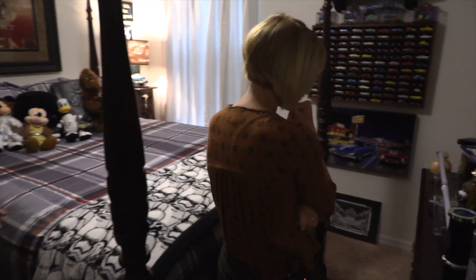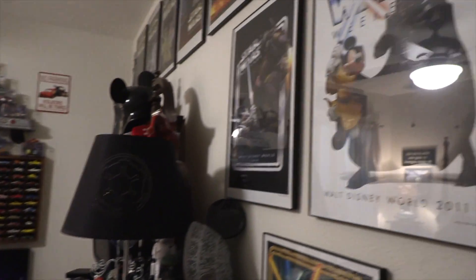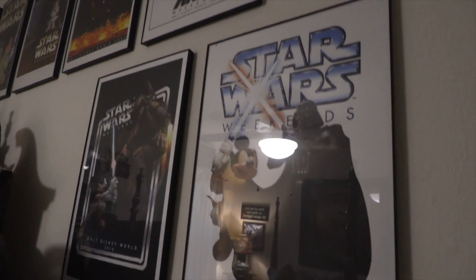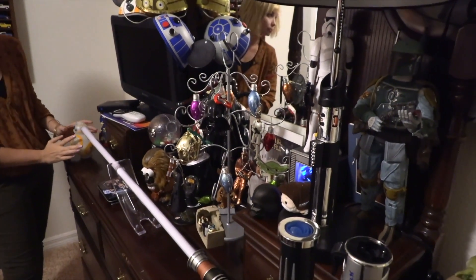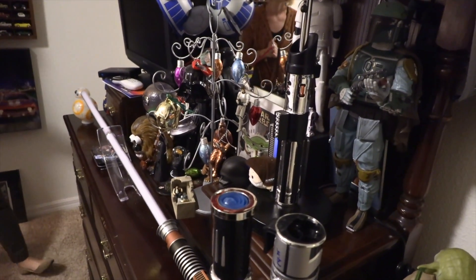I love Star Wars and I see myself a Chewbacca. So this is one of our guest rooms, and this is stuff my husband collects. He loves cars, but he also loves the Disney cars. And of course he loves, loves, loves Star Wars. So we had to incorporate everything in with this room. So this is kind of like his collection.